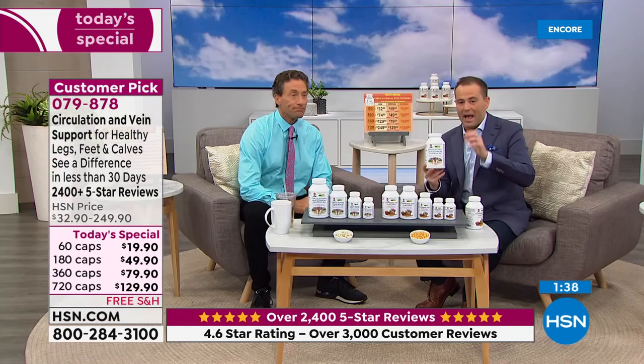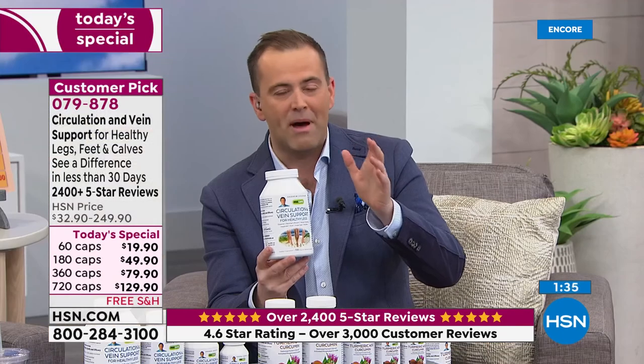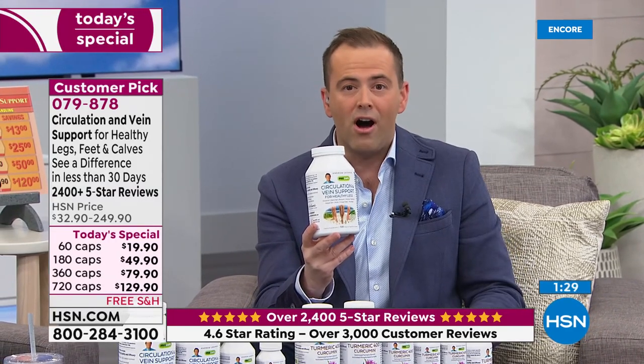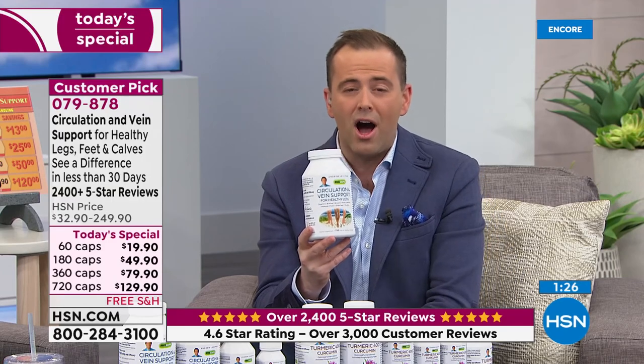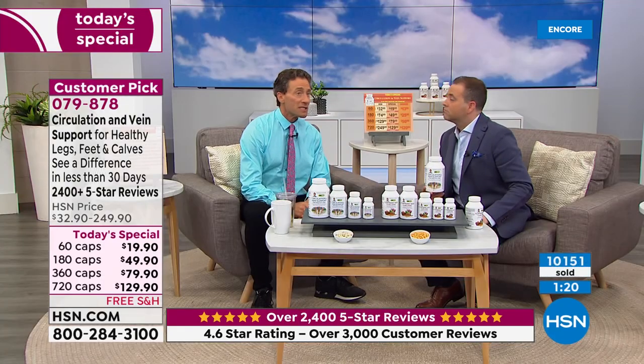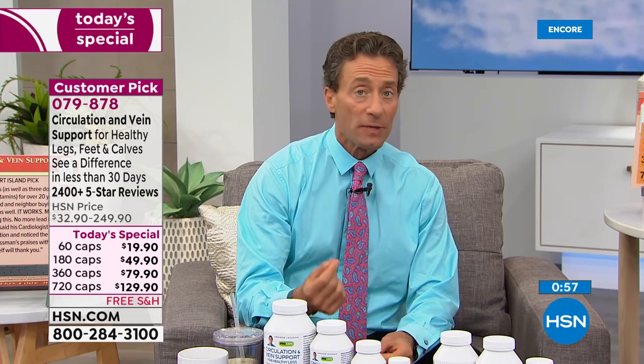It's been a little over a year since we had a today's special on circulation and vein support. We'll talk about the 2,400 five-star reviews. See the difference, feel the difference — whether it's enlarged veins or swollen calves. When your legs don't feel good, you don't feel good. We have the vitamins on the counter at home. We had run out of circulation vein support and I haven't taken it for two or three days. I run, hike, or bike every day, and I literally can feel a little tingling when I'm not taking it.